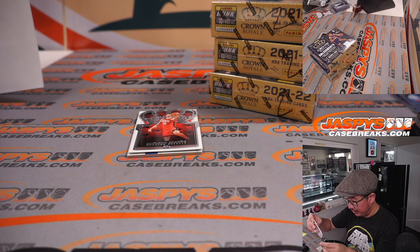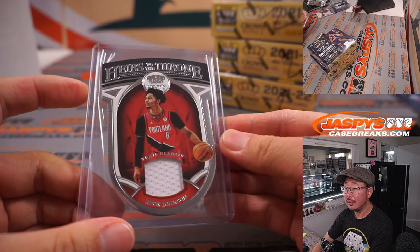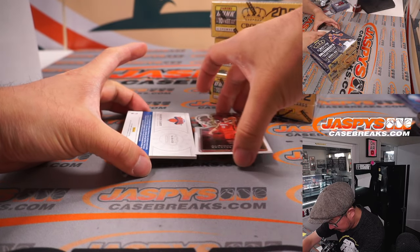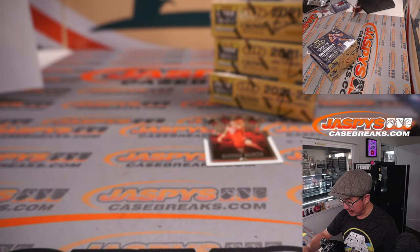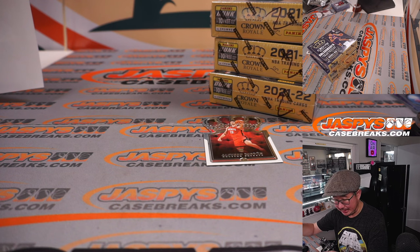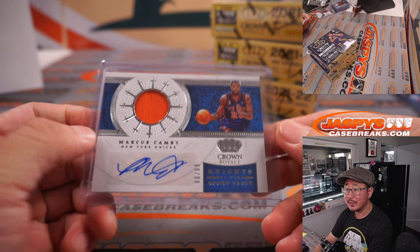Reloading that other die cut — Keyon Johnson, much cleaner there for Portland, for Johnny. The autograph is a Marcus Camby jersey and auto, 80 out of 99, Knights of the Round Table autograph. I like the design of these this year, the Crown Royale design. It's for the Knicks — Jeff, I like the swords all around the round table.